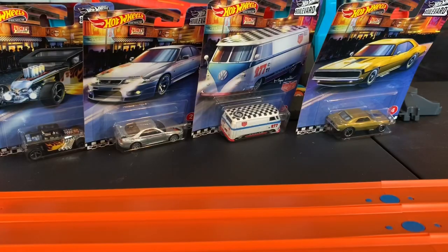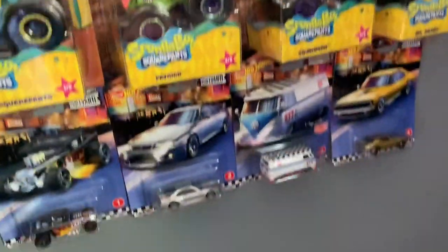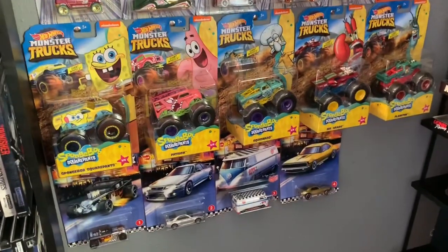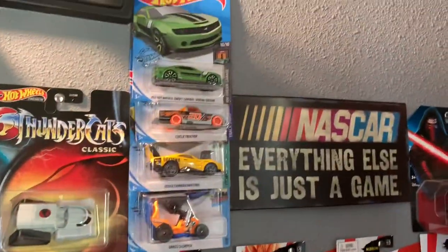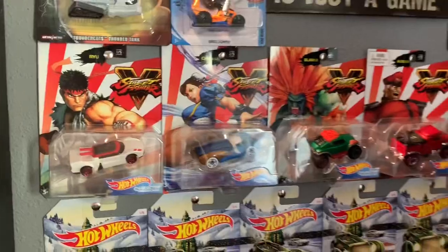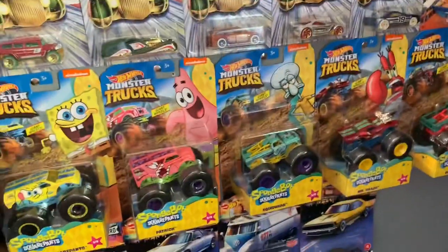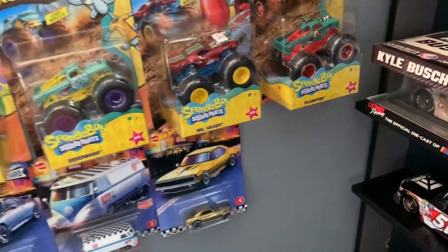Just like that, they join the wall of fame right here. This is where I put all of my specialty Hot Wheels that I really want to keep in the packages. We've got the treasure hunts, Kylo Ren from Force Friday, the Thundercats Thunder Tank, all the Street Fighter cars, the holiday countdown, the SpongeBob monster trucks, and now the Hot Wheels Boulevard cars. I've got the final space saved for that truck — can't wait to find it.